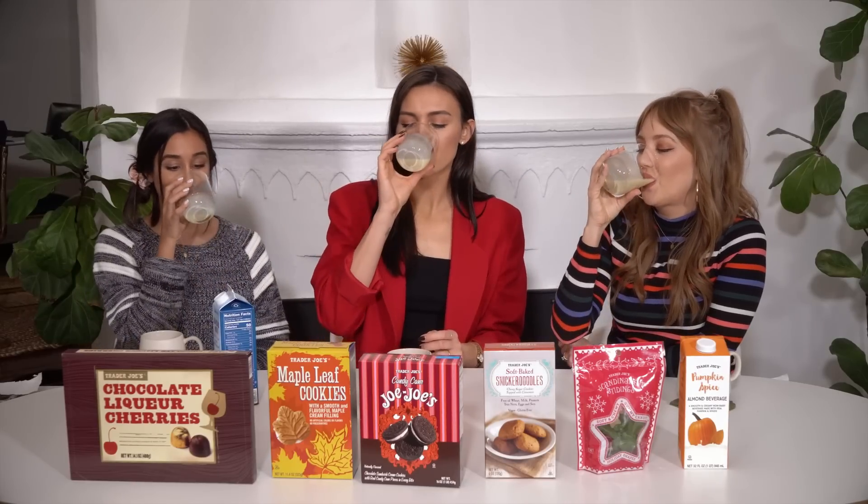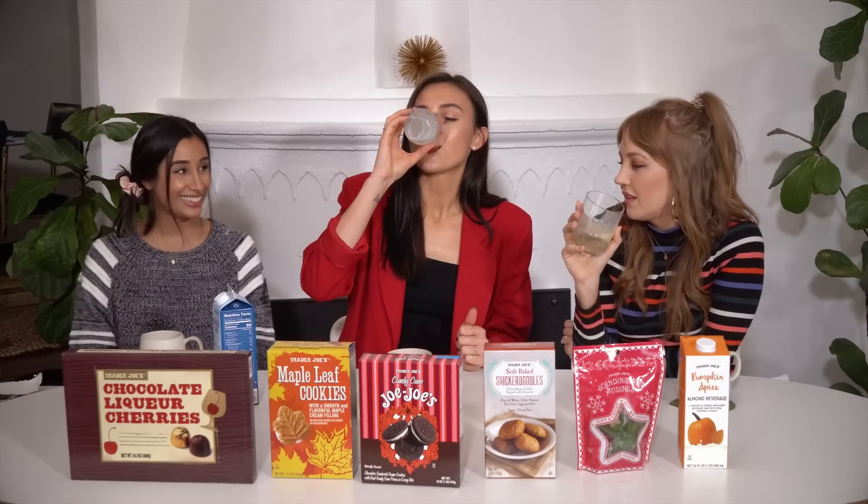It doesn't really taste like eggnog — it just tastes like a really yummy, spicy almond milk, but it's thicker. It's almost like pouring custard — it has this thickness to it. This would be so nice over like a vegan pound cake. It just tastes like the holidays to me. As someone who doesn't really like eggnog, and I've had other vegan eggnogs, this one's really nice — it's kind of refreshing in a weird way. The color comes from pumpkin concentrate.